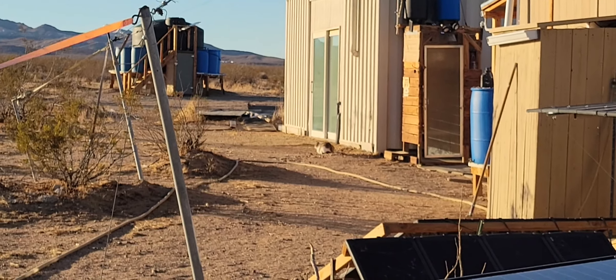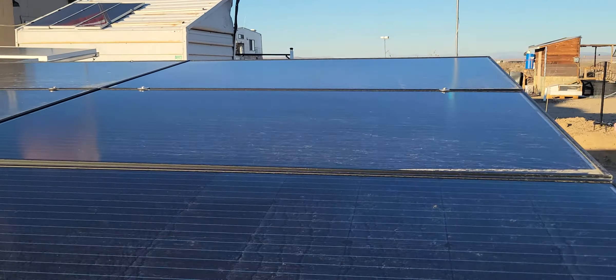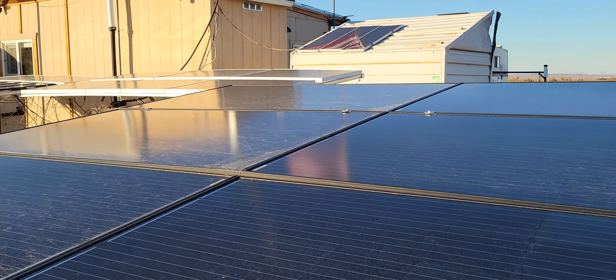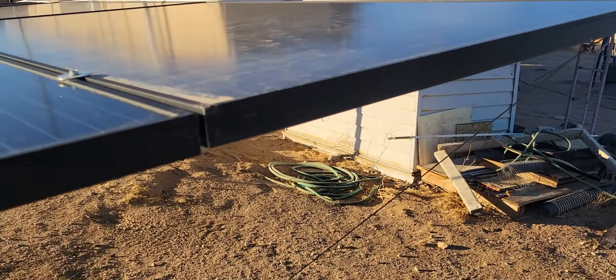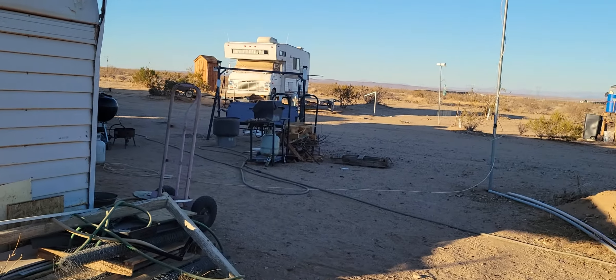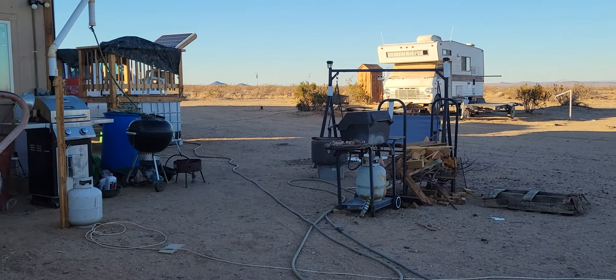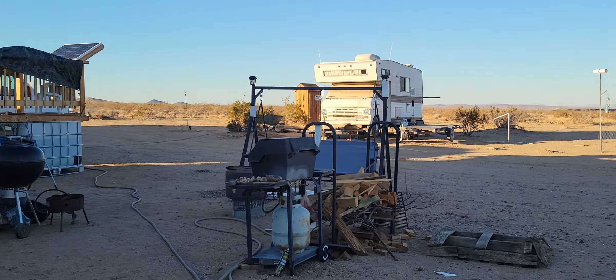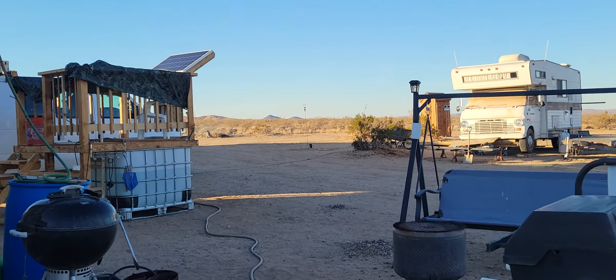The solar panels got washed off in the last rain we had, although there is some dirt in the corners — that's because some people like to fly down the dirt road at 65 or 70 miles an hour and kick up big clouds of dust. When the wind is blowing just right it carries all that dust over to me.